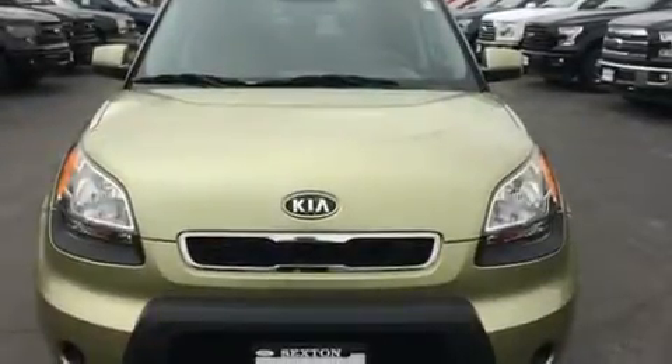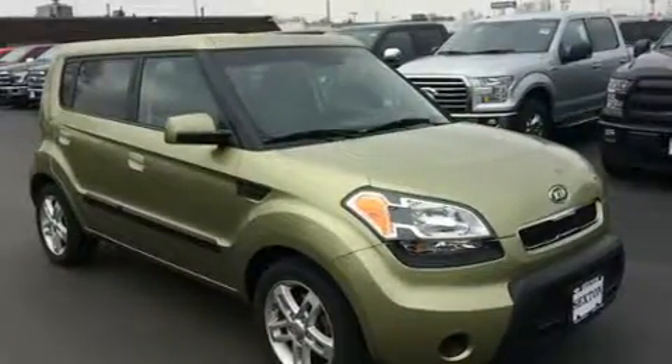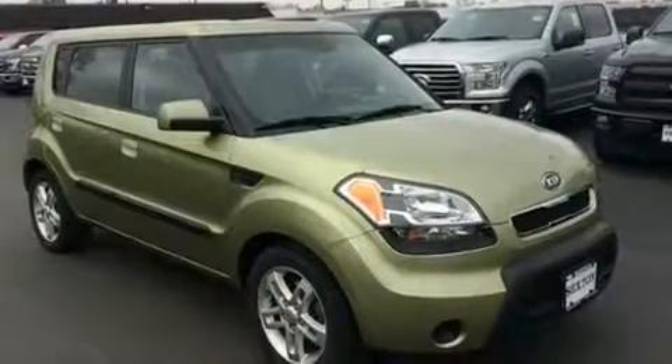Introducing the 2010 Kia Soul. Smooth gear shifts are achieved thanks to the efficient four-cylinder engine, providing a spirited yet composed ride and drive.